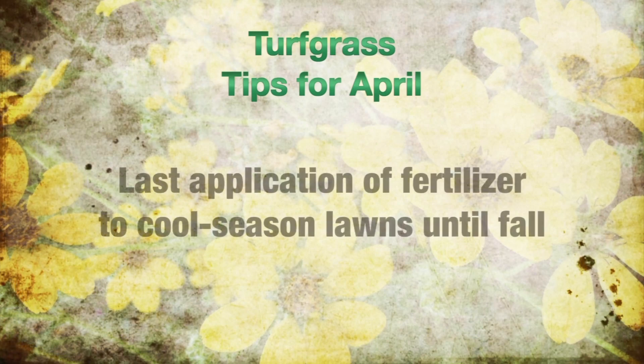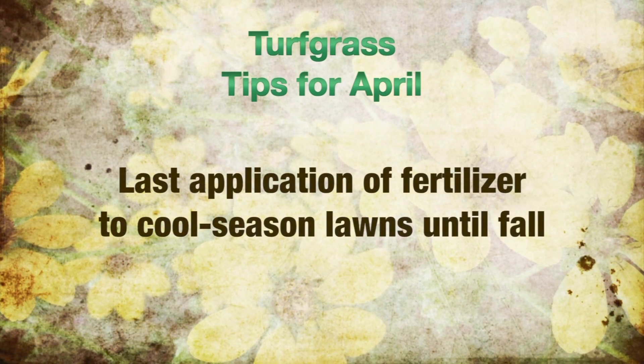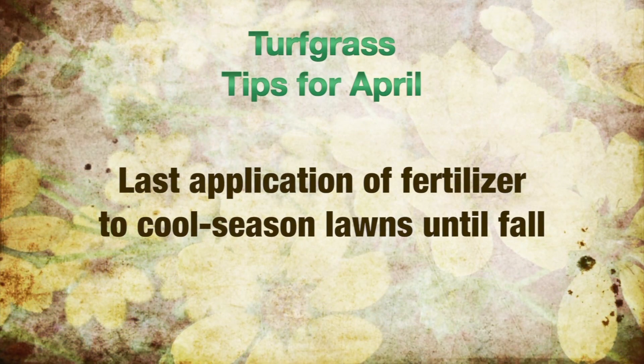Turf grass tips for May: cool season lawns can be fertilized again. If you did not fertilize cool season grasses in March and April, do so now. This should be the last application until fall.